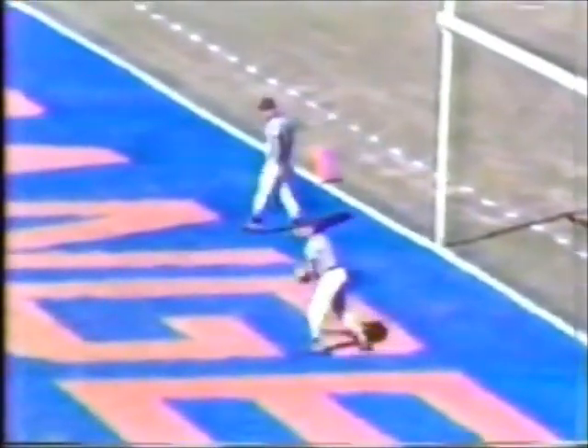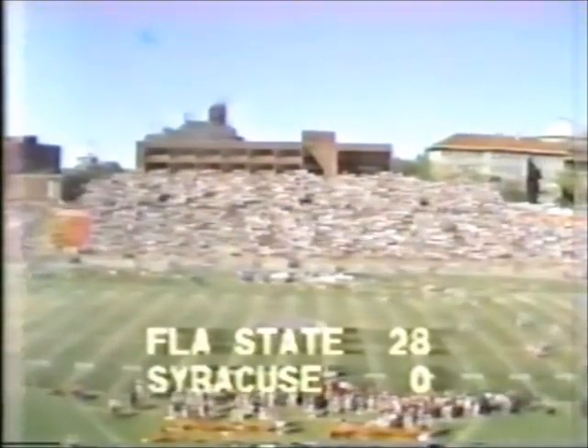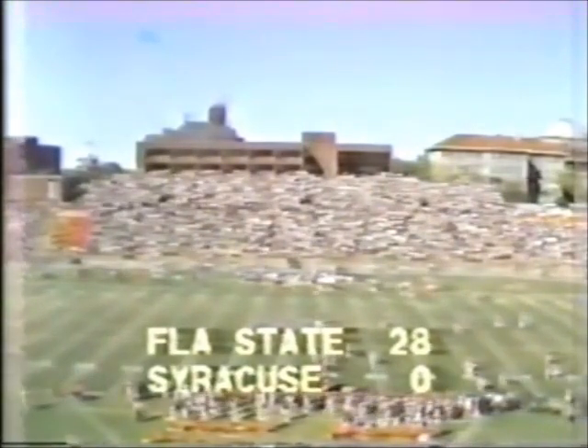Enough credit to that Seminole offensive line today — they have really moved these bigger Syracuse defensive stalwarts right out of there. And the Seminoles have amassed some yardage. The extra point's good as the teams come back upfield. The score: Florida State 28, Syracuse nothing — it's a 28-0 ball game.